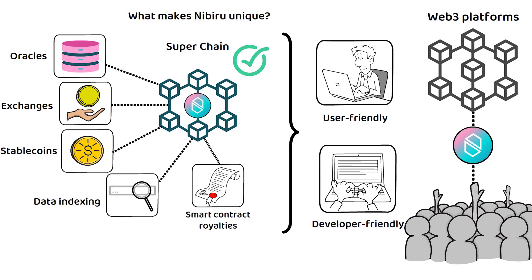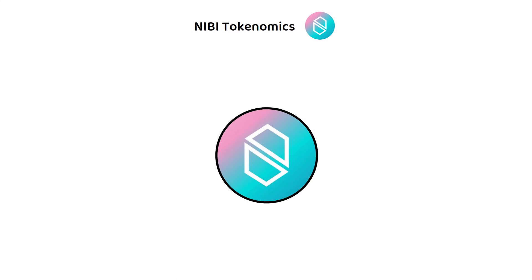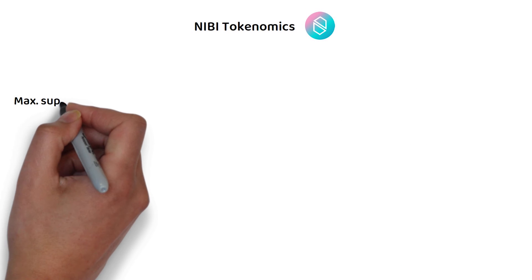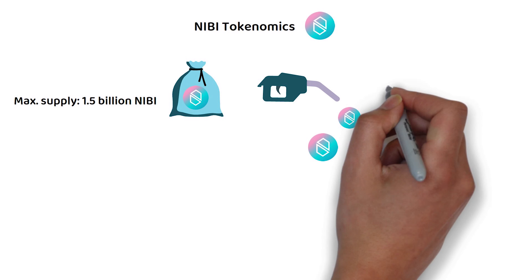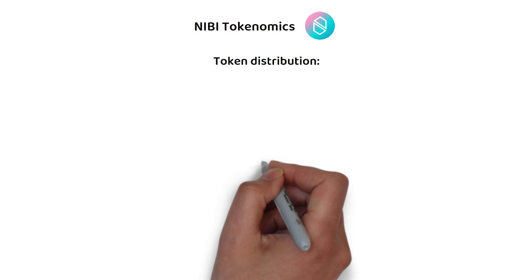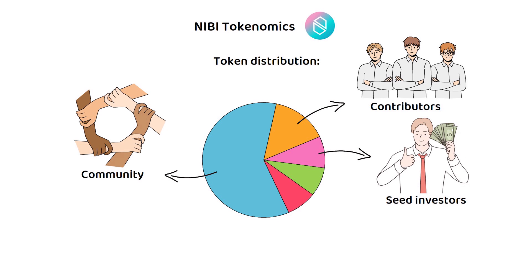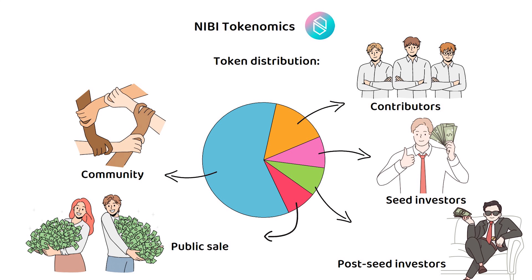Like most proof-of-stake projects, Nibiru's Nibi token can be used for all the classics: payments, staking, and governance. In total, there will only ever be 1.5 billion Nibi tokens, which are vested and released slowly over an 8-year period. By the end of this period, the distribution will be split as follows: 60% towards the community, 15% towards core and team contributors, 9% towards seed round investors, 8% to post-seed investors, and the final 8% towards the public sale.